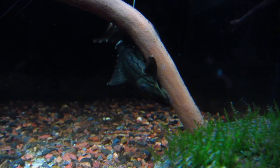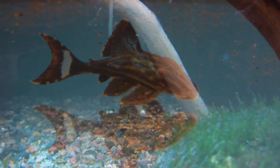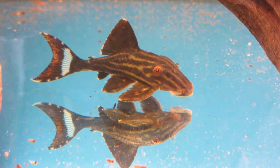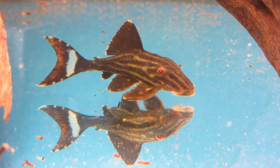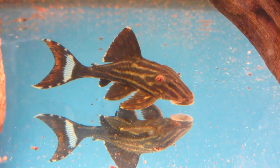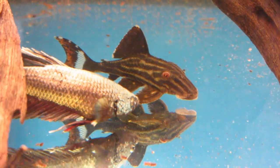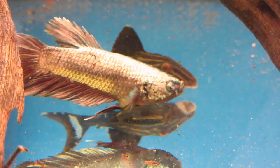As far as the tank setup goes for the Royal Pleco, they love to munch on driftwood, so be sure to pick some up. I would even keep an eye out for driftwood in the shape of an arch, where your Pleco can retreat into, kind of like a little cave. They'll appreciate other natural decorations like plants and bogwood, and they like well-filtered water with a nice current or flow to it.